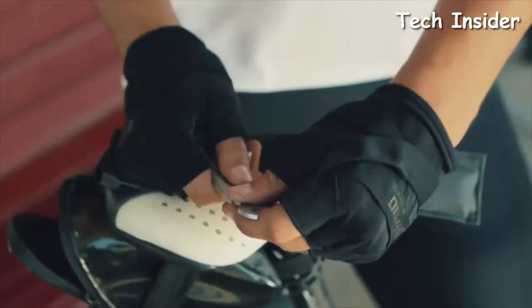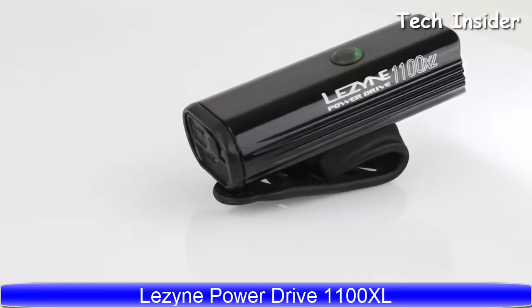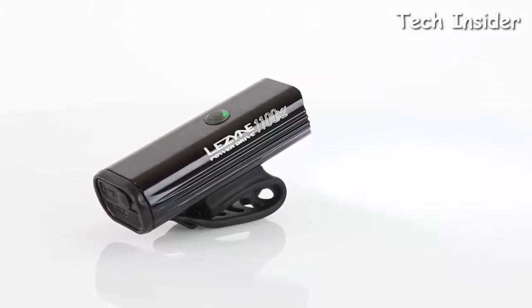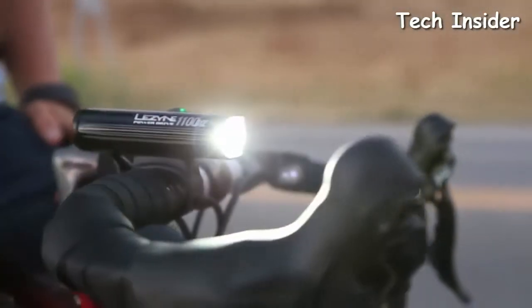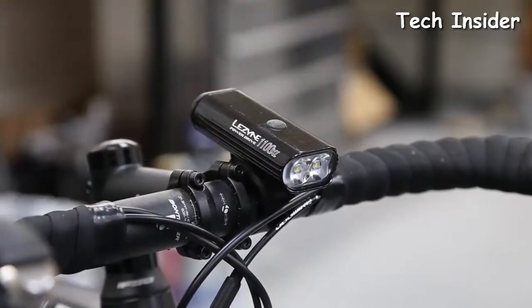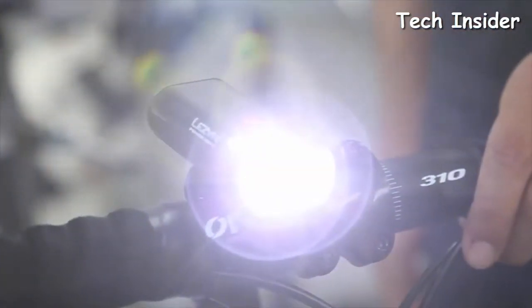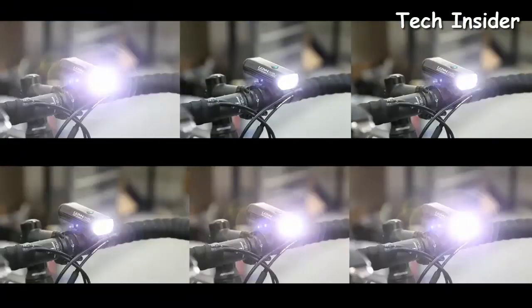The Drive 1100 XL is a compact and versatile LED providing a maximum output of 1100 lumens. It features a lightweight CNC machined aluminum construction and a distinctively modern design. Equipped with a high-grade silicone strap, the Power Drive can be quickly mounted to a variety of bar shapes and sizes. Cutting-edge programming and a powerful lithium-ion battery operate two high-output LEDs, providing up to 14 hours of runtime and six different modes, including an optional overdrive race mode.